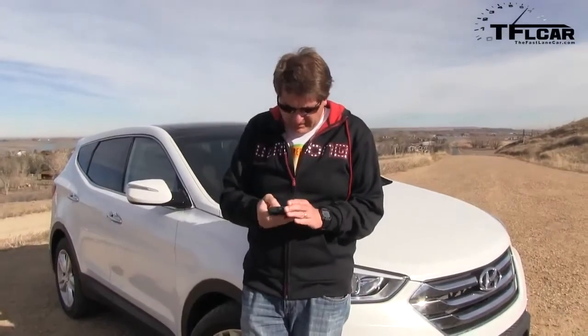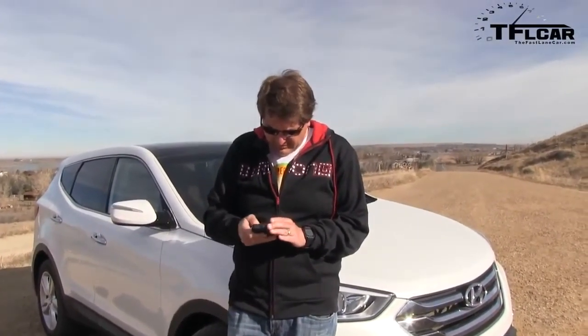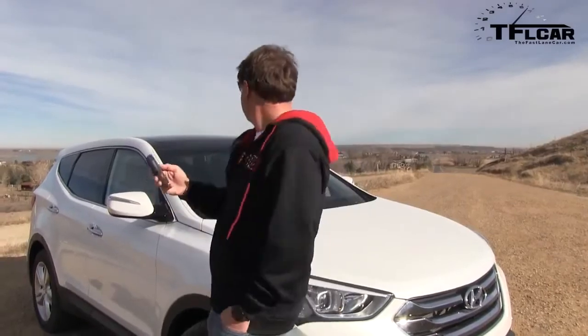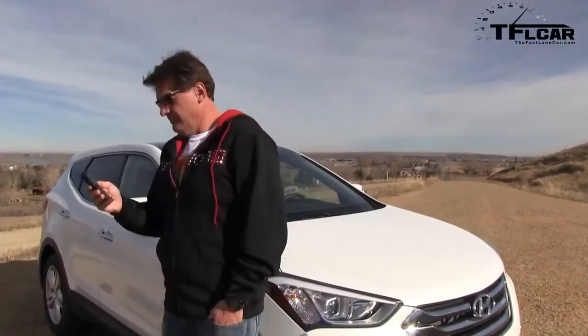It needs an input, and the input pin is 1-2-3-4. Now I can remotely start my brand new Santa Fe. Remote start processing. I got the little progress bar. Remote start still processing.